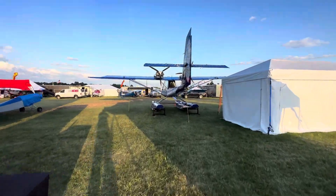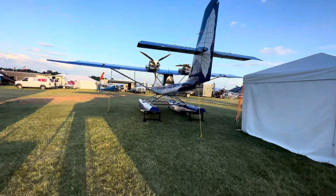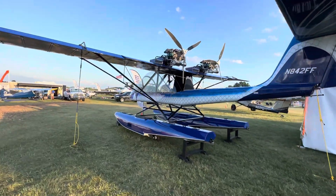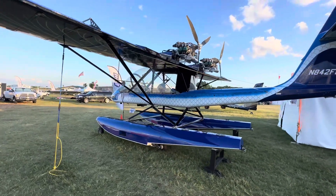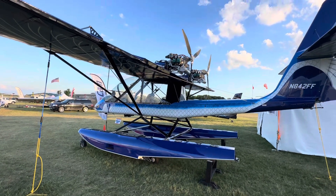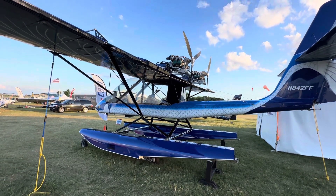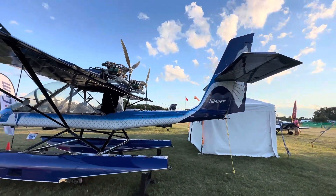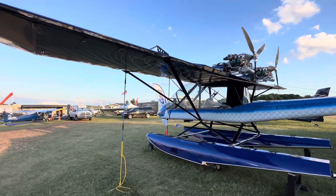Here we have the Air Cam. I just had to cut the last shot a little bit prematurely because there were some guys standing there and they gave me some news, so out of respect I had to get the video shot.